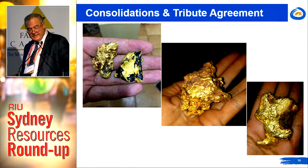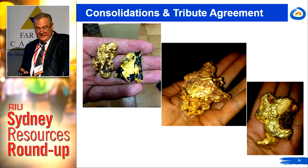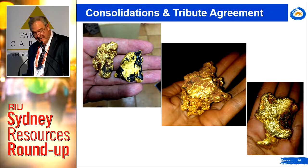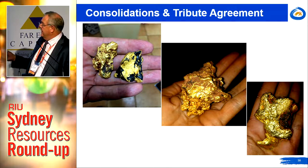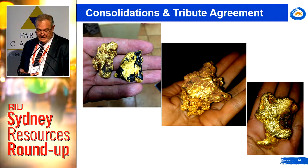There's more than one way to skin a cat — another string to our bow is consolidation. We've already consolidated the Wirrimina and Dandaraga projects via options, acquired the NEDS project, and we have a tribute agreement in place with a prospector who's chasing nuggets. He's found 245 ounces of gold to date, including the largest nugget being a 13-ounce nugget.